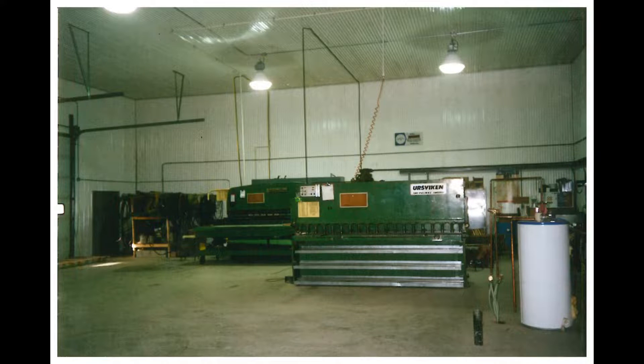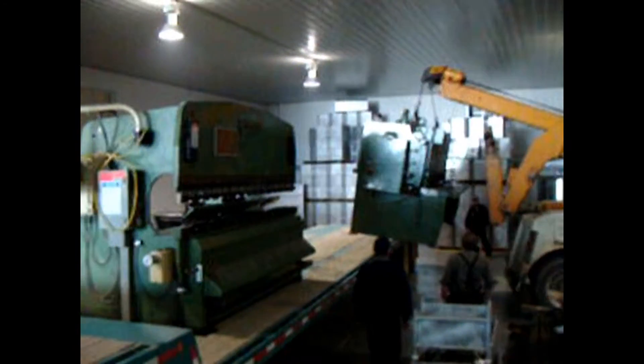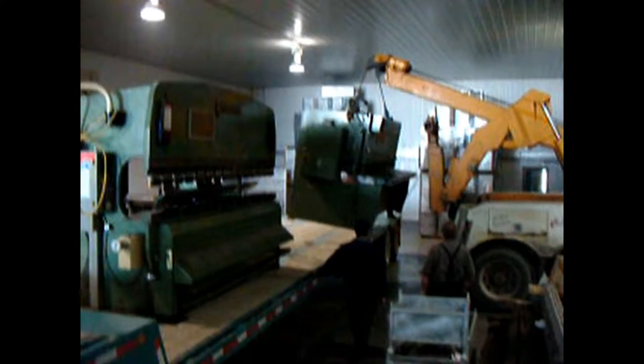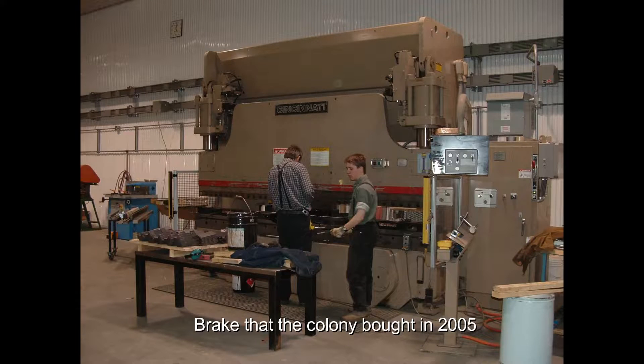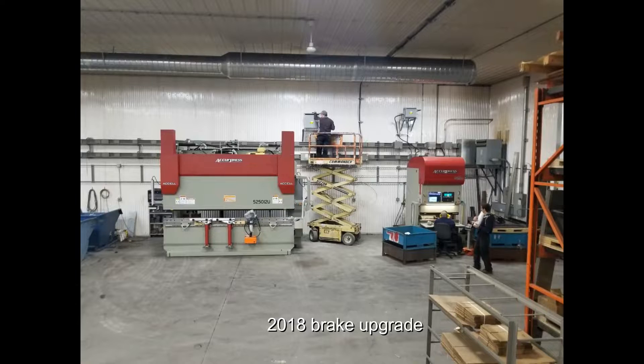The brake and shear they used at the time was bought from Newdale Cullen, from 1996 to 2006, to bend and cut flashing. Then in 2005 they bought their own brake, and the old brake and shear were sent back to Newdale Cullen. Around 2009 they also purchased a small brake. Both brakes were finally upgraded in 2018.